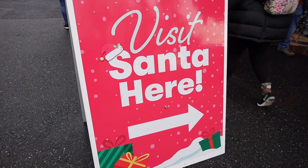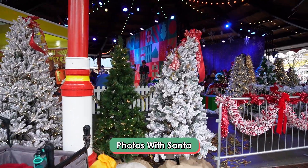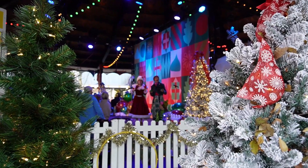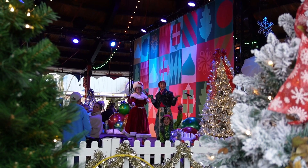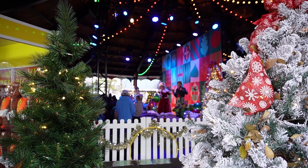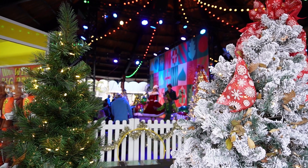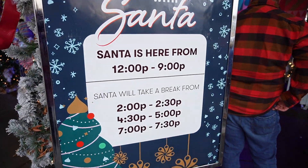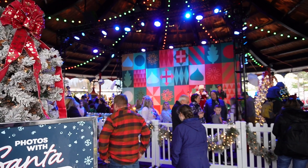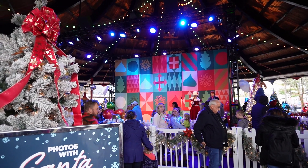One holiday offering you can do is visit with Santa — it looks like Mrs. Claus is also here to meet, along with some elves. You can come and meet them throughout the day. It might be nice to check what times Santa is meeting throughout the day, but there is a bit of a line. This is probably a really popular thing to do here at Christmas Candy Lane, so just keep that in mind whenever you're coming.